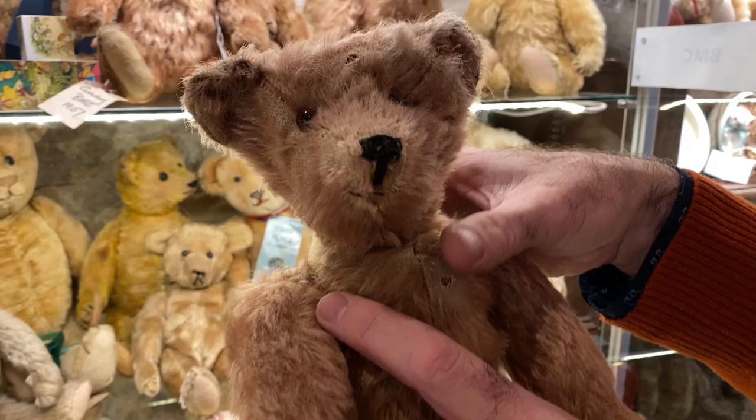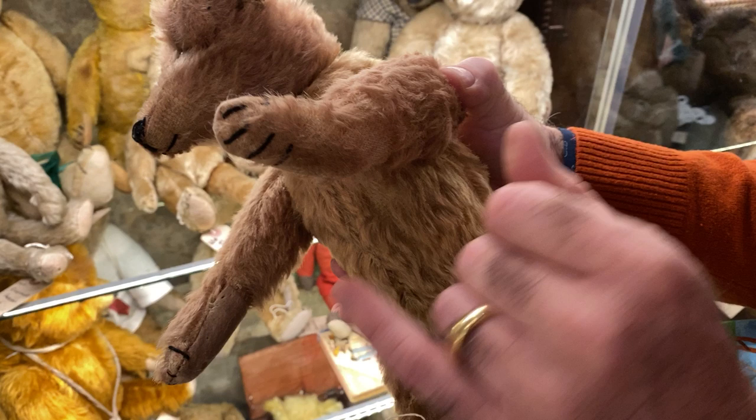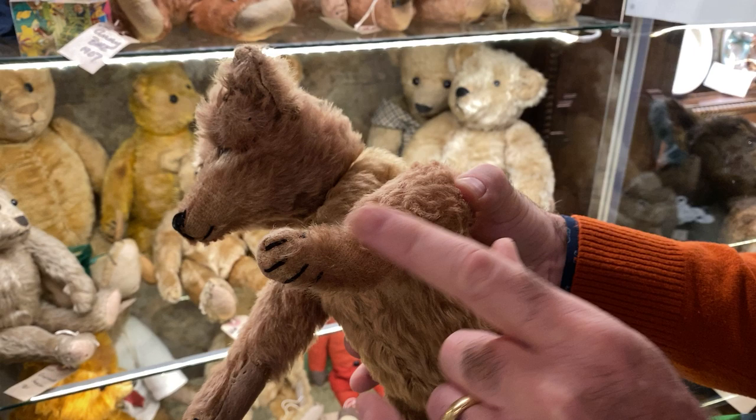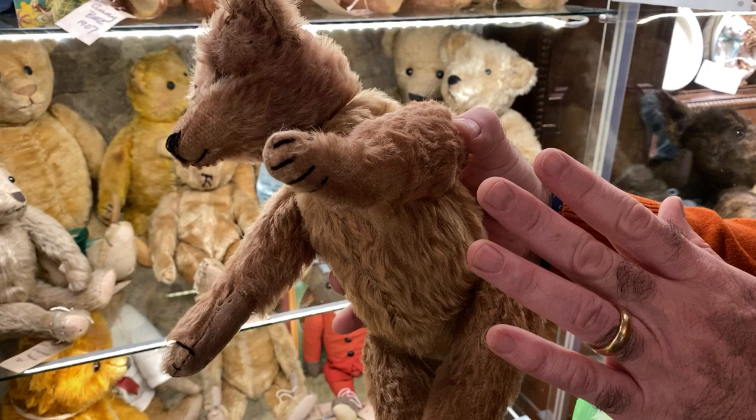But this guy is just so sweet. Another distinguishing thing that they did in the early bears was they had five claws — one, two, three, four, five. We're not quite sure when they stopped using five claws on early bears, but we think it was somewhere around 1908, maybe late 1907, as a cost-cutting situation.